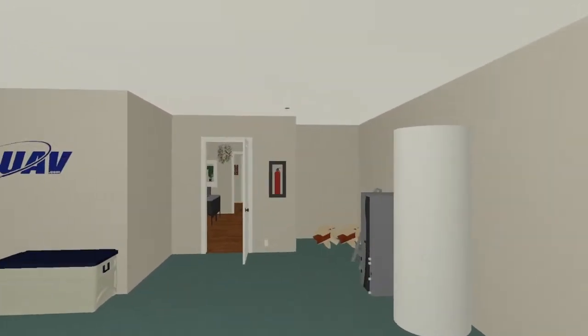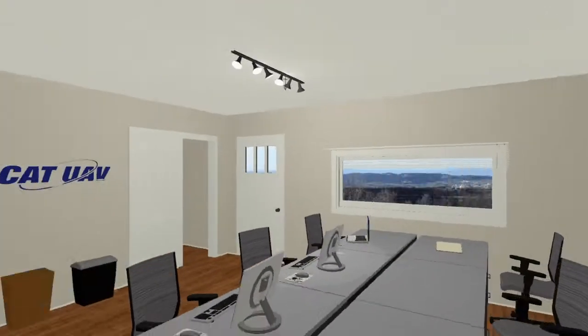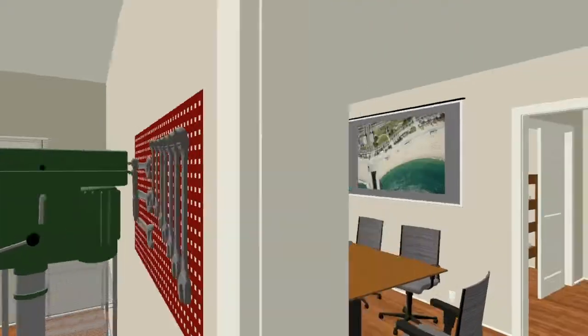The brand new bioclimatic and sustainable building is supplied with all the facilities you need, such as hangar, flight control centre, office, lab, meeting room and more.